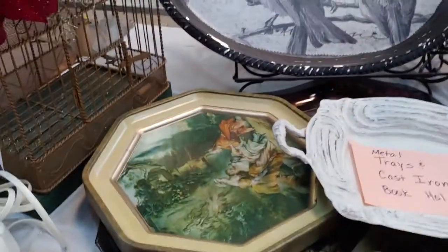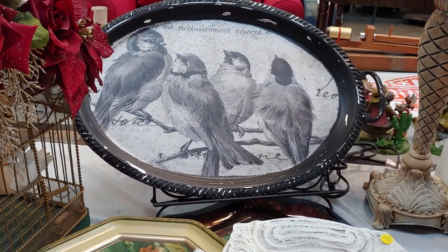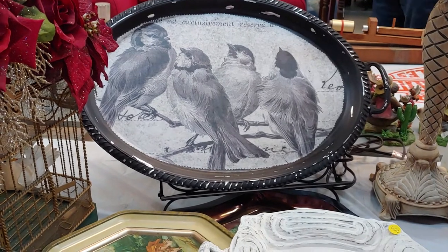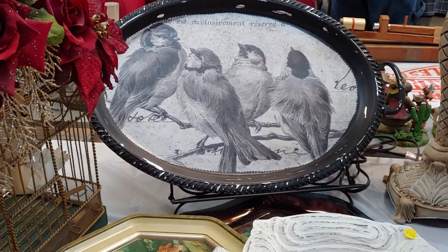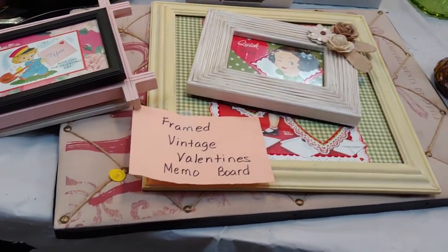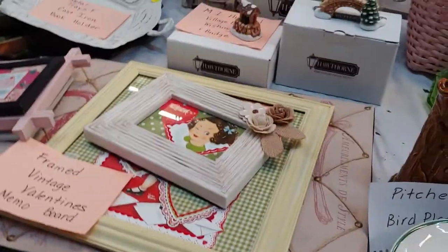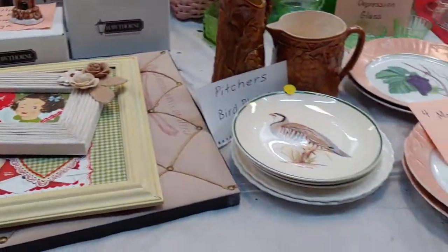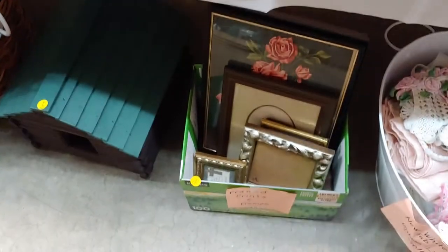Christmas bird cage. Metal tray. Cast iron holder. We've got birdies — that's about 24 inches wide, actually under a foot. Vintage valentines that have been framed. Pictures and bird plates. Old picture frames.